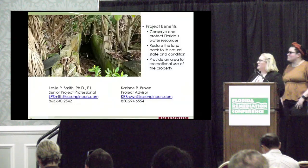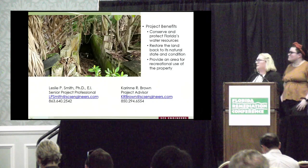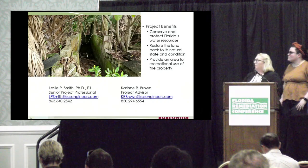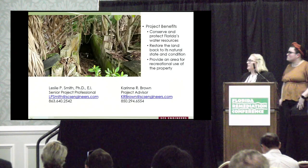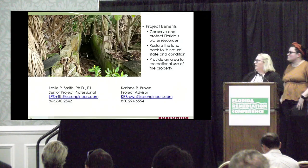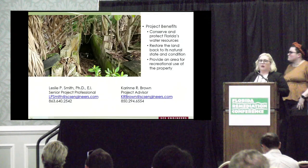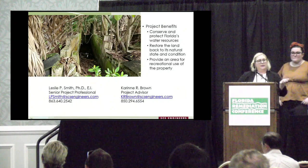Overall, the project benefits — not only for this location but for similar projects — are to conserve and protect Florida's water resources, restore the land back to its natural state and condition, and provide an area for recreational use of the property. We're happy to answer any questions.